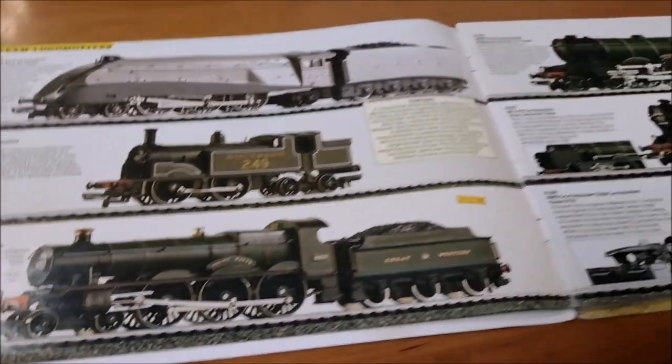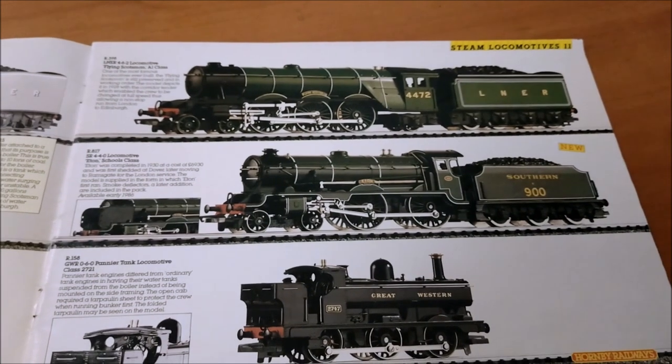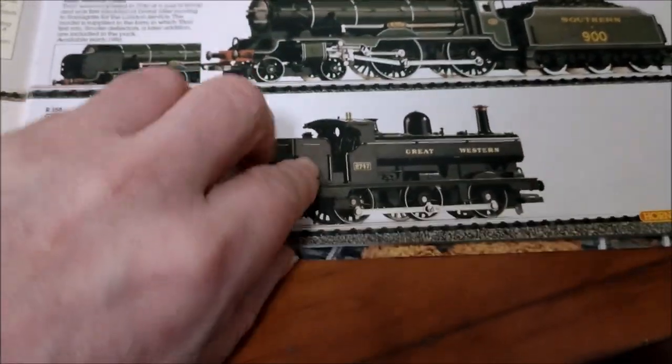You've got King George the Fifth, Southern Railways, GWR St. David, LNER Flying Scotsman, the Southern Rail Schools class Eton, and the GWR Pannier Tank — they have a popular pannier tank.